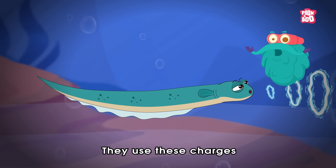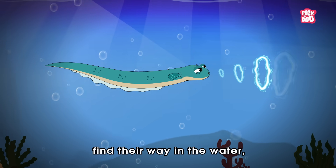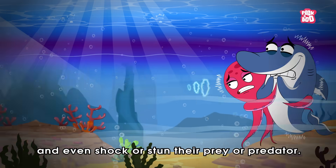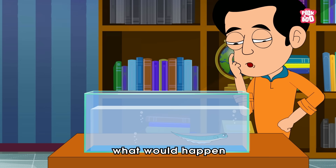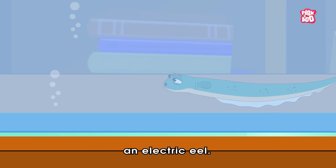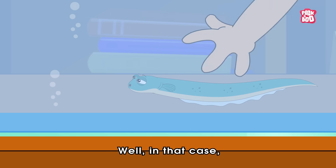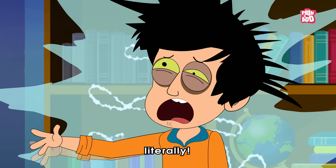They use these charges to talk to other eels, find their way in the water, and even shock or stun their prey or predators. So this always makes us wonder what would happen if a curious human touches an electric eel. Well, in that case, it could be quite a shocking experience — literally.